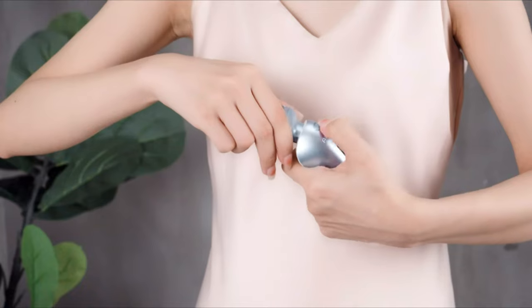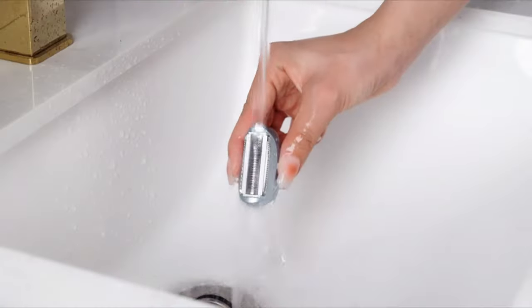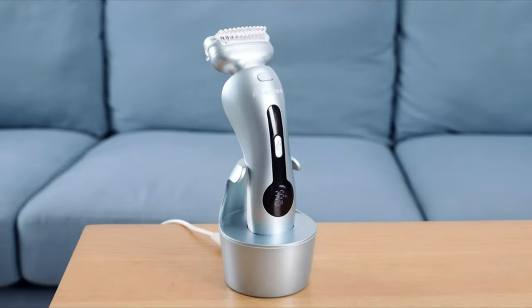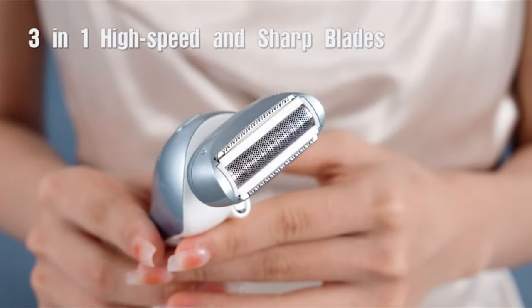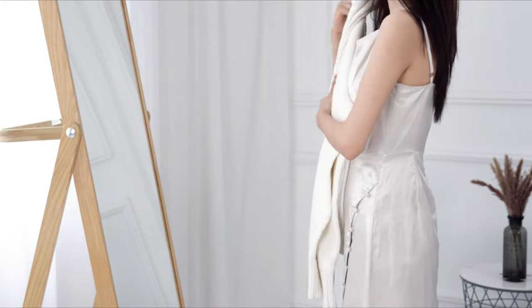Also, with most coming with rechargeable batteries, they can last up to multiple shaves so you shouldn't have to worry about them dying on you mid-shave. There are so many advantages to electric shavers. Whichever one you decide to go for, you can be guaranteed it'll be long-lasting and provide you with the smoothest shave after every use.